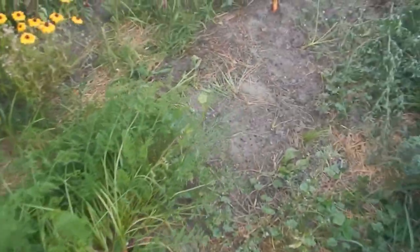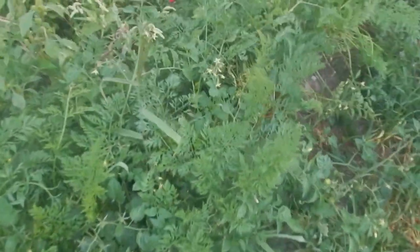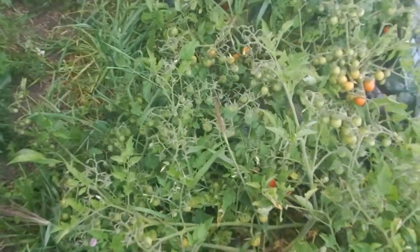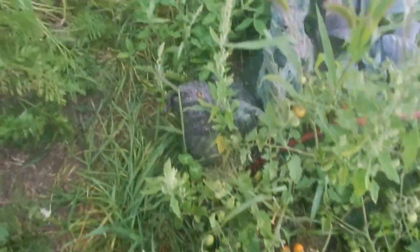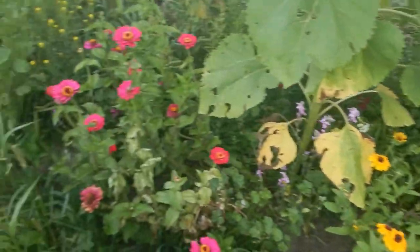Carrots are not in bad shape for this year. We've got some more here. Oh look, the rabbits have been here too. There are also some voluntary cherry tomatoes interspersed. More carrots and more flowers on the far end.